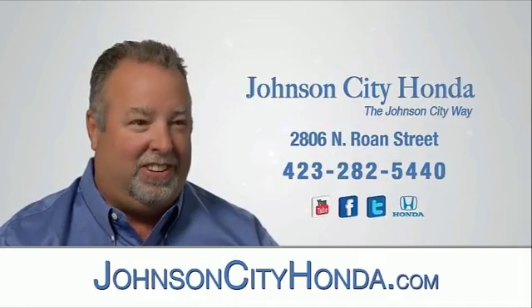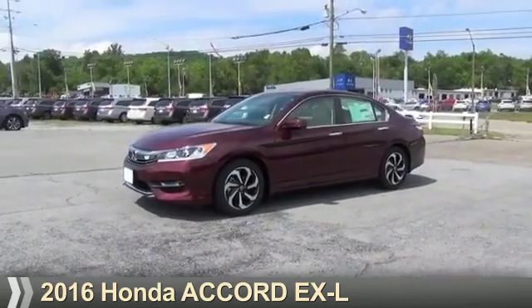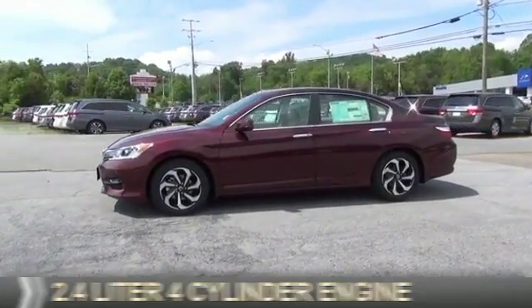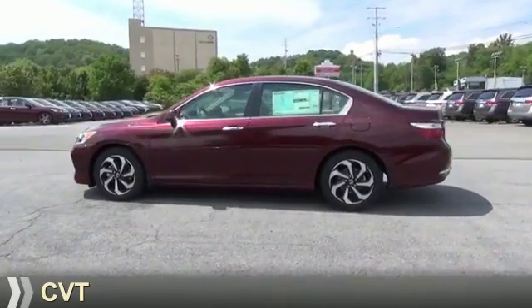Jot City Honda, Jot City. Presenting the 2016 Honda Accord. It's powered by front wheel drive, a 2.4 liter four cylinder engine, and a continuously variable transmission.